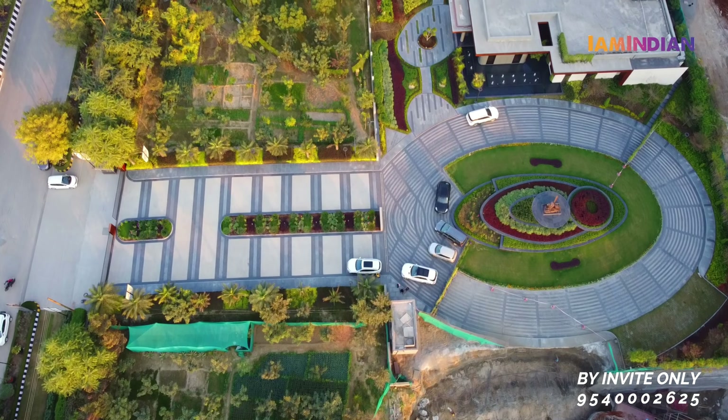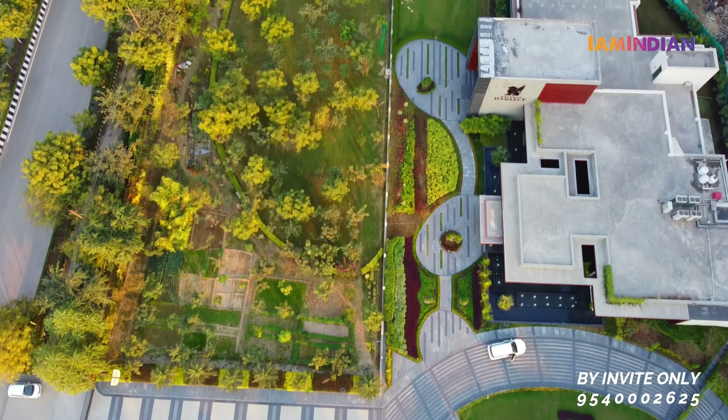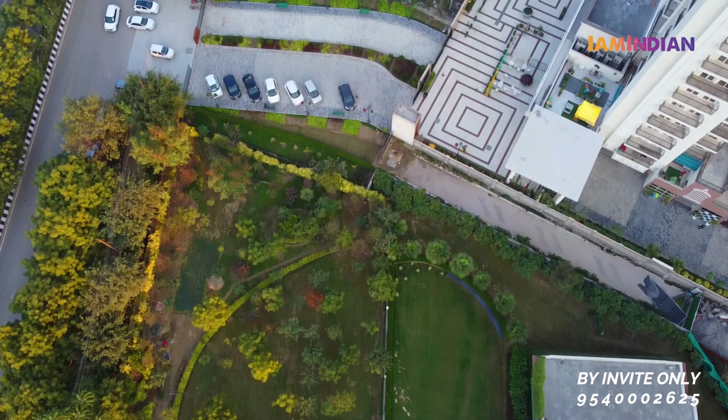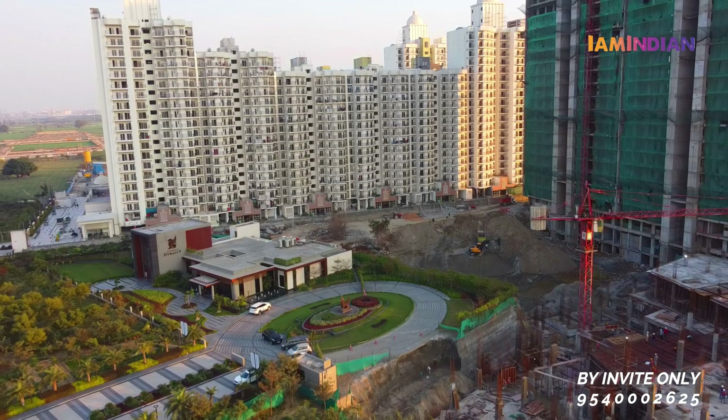Aaj baarish ho rahi hai, iski wajah se updated drone tour nahi dekh payenge, so we are using old drone footage jo humne last time shoot kiya tha. It's been almost six months. Aaj ki date mein agar dekhen toh almost jitna bhi superstructure hai woh ready ho chuka hai.